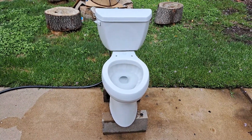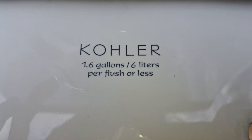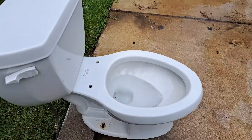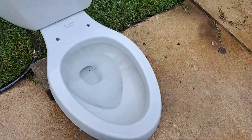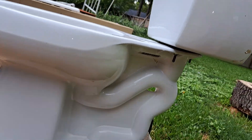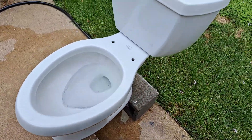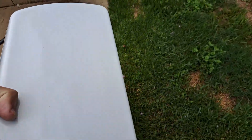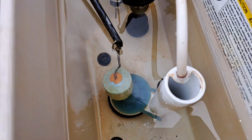I found this toilet in a trash can. Only the bowl was there, so I just used a tank from my 2011 Kohler Highline Class 5 and some random parts along with an original Ingenium flapper.